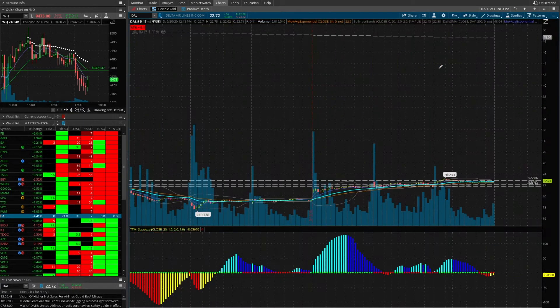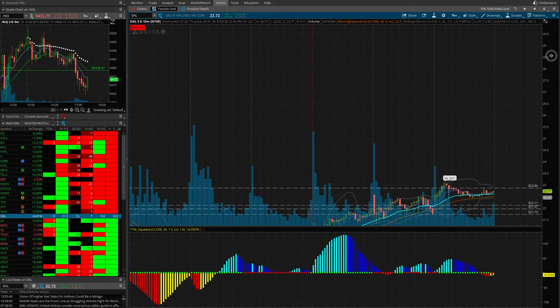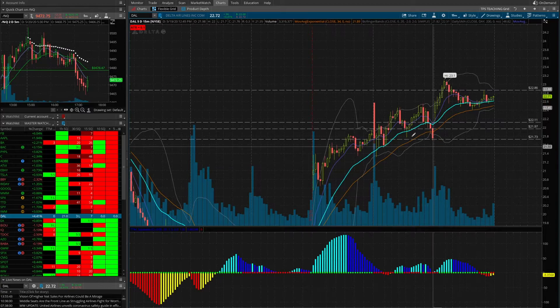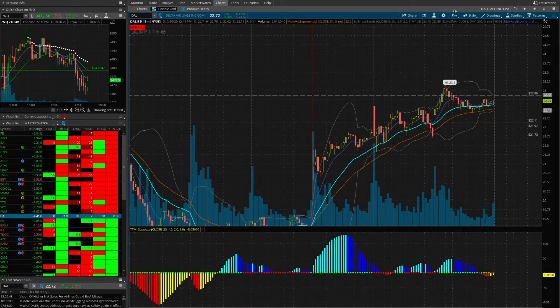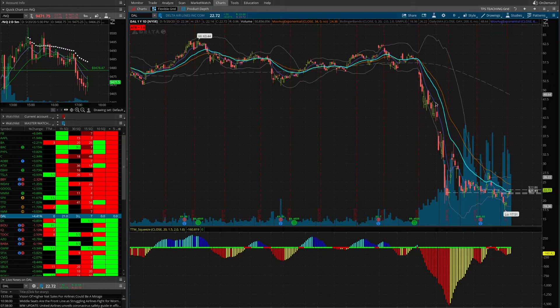Let's look at the 15-minute chart on Delta Airlines. It's in a bit of a bullish uptrend, but the ticker is all over the place. Looking at the action today — up, pullback, consolidation — we are forming a little bit of a squeeze. On a shorter timeframe like the 15-minute, this fits our pattern. However, if we go back and talk about trend, is Delta Airlines in a bullish trend? Absolutely not.